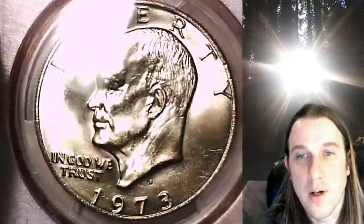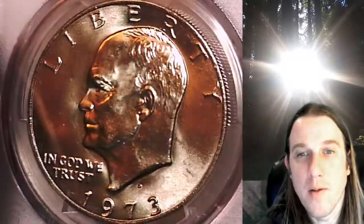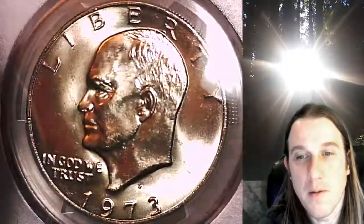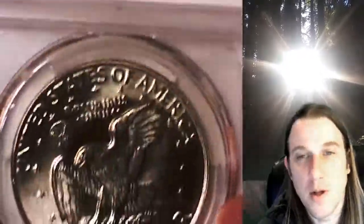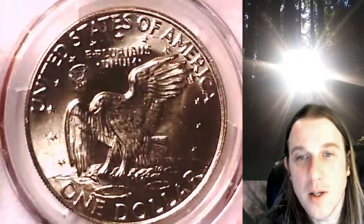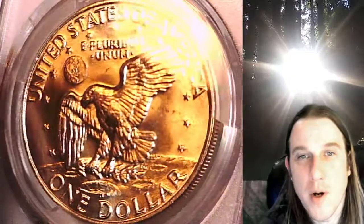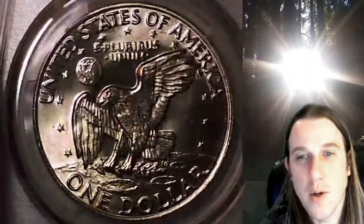We'll take a look at Eisenhower on the obverse and then we'll take a look at the Eagle on the reverse. This coin is going to go up for sale on my eBay store. You can find a link in the description below the video — it'll take you to this exact coin on eBay, where you can also find over 4,000 PCGS graded coins for sale.